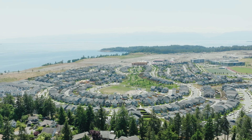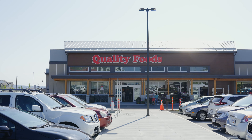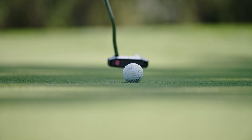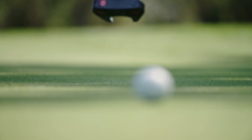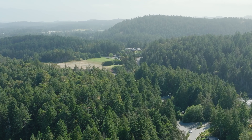Just a short drive over the hill you can go into the Royal Bay Development, a very fast-paced community growing with tons of amenities including groceries and a fitness area. And for all of you golf enthusiasts, you're right around the corner from the Olympic View Golf Course, rated one of BC's best public golf courses.